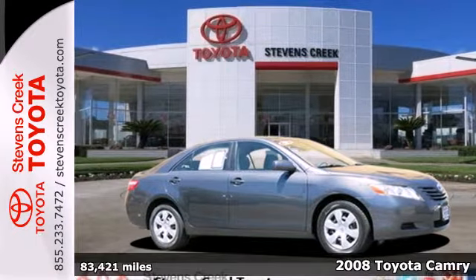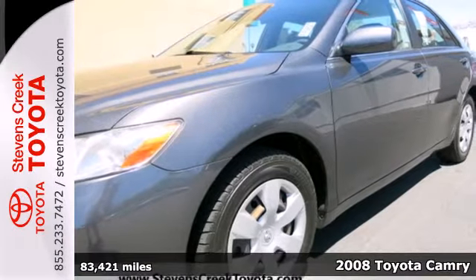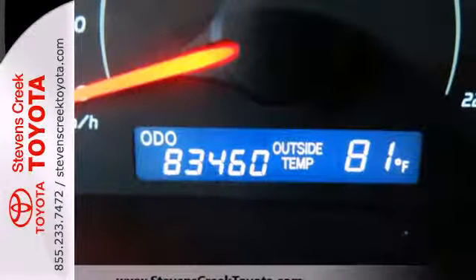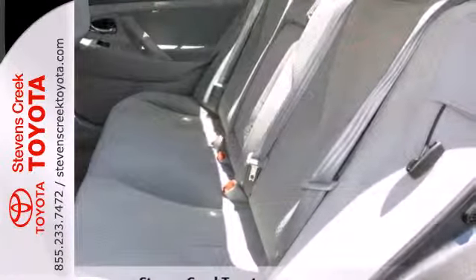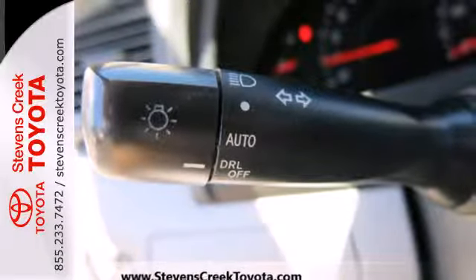Here's a 2008 Toyota Camry. Consider a multi-speaker stereo sound system, numerous power accessories, and five passenger seating. Add to that the peace of mind of rear child safety locks, anti-lock brakes, and multiple airbags. Its many features, advanced safety systems, and spacious passenger cabin make this Camry the perfect family car.